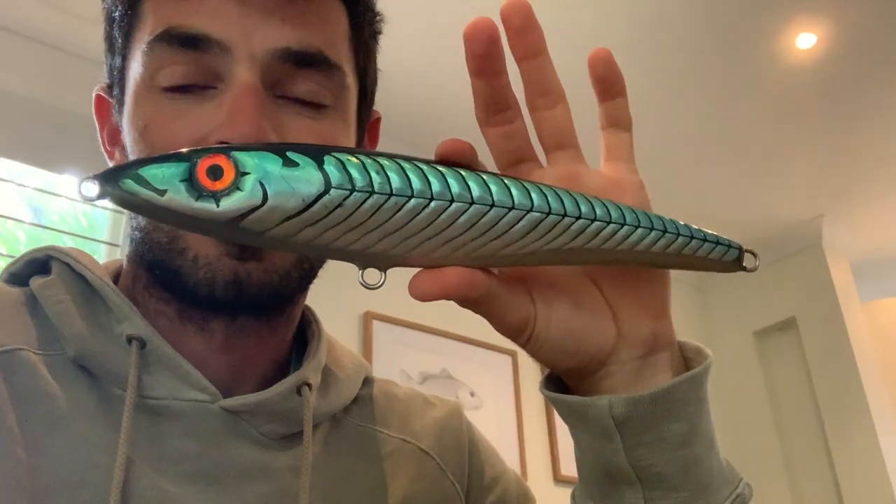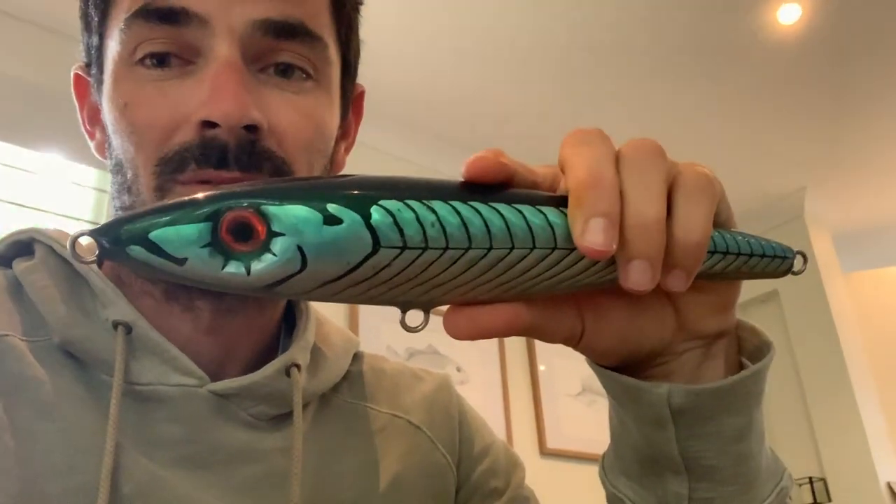Big floating stick baits are kind of a difficult one. For GTs you want a big lure that has a big presence, but then it's also really heavy — so it's not a viable option for casting all day. There's a bit of a fine line between getting a lure big enough that is still relatively easy to cast and still swims really well.